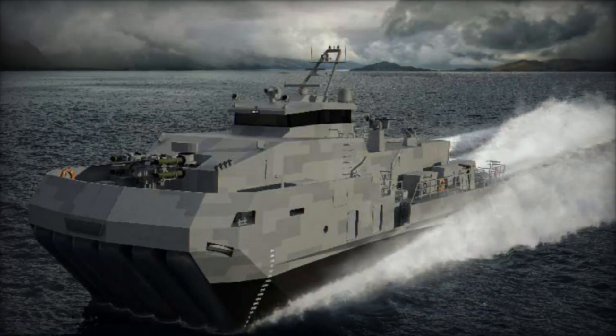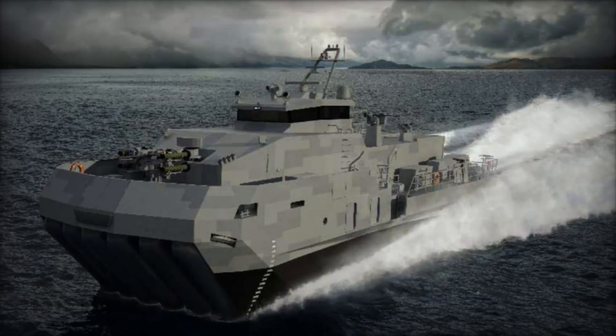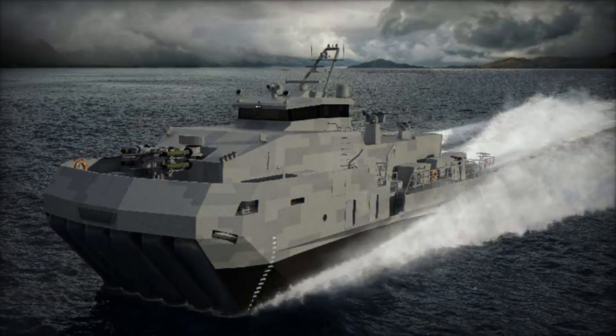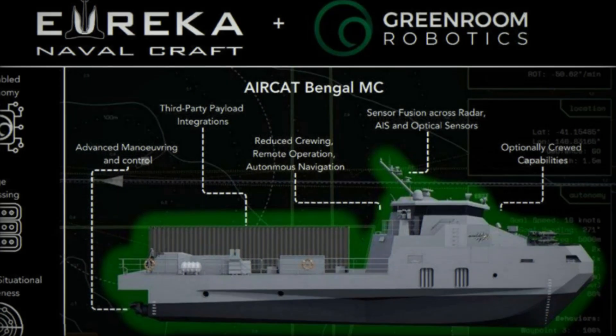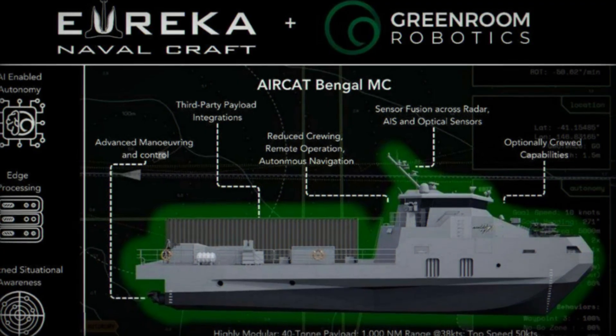The SES hull provides the Aircat Bengal MC with a unique performance edge. By reducing hydrodynamic drag, the craft maintains high speeds even in turbulent seas while delivering a smoother ride than conventional fast attack boats.